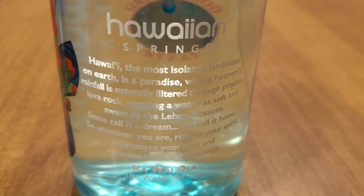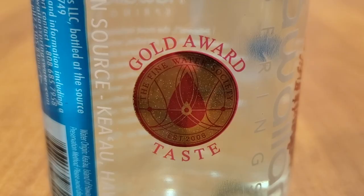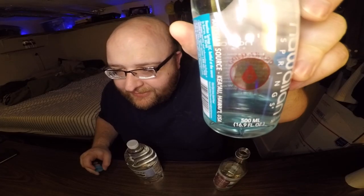Here is Hawaiian Springs. This is an award-winning gold medal water — even the pro experts agree it's a good one. Very good, very refreshing. That's such a good water.